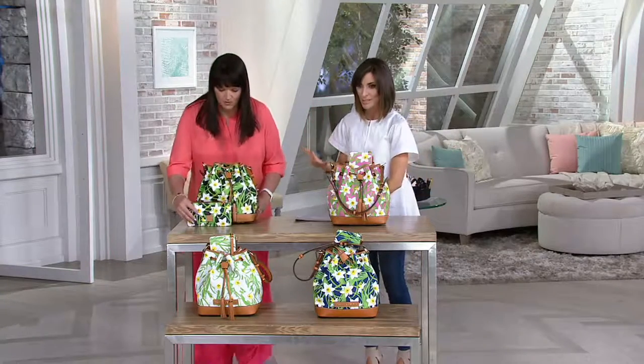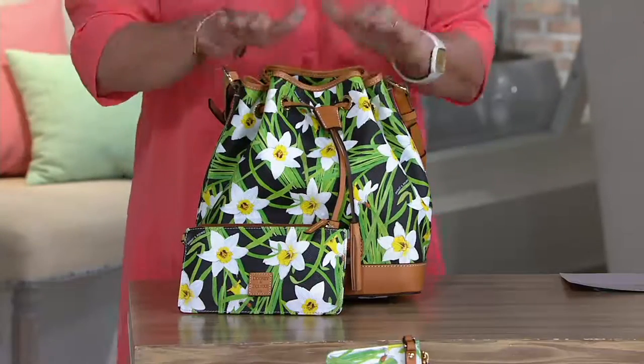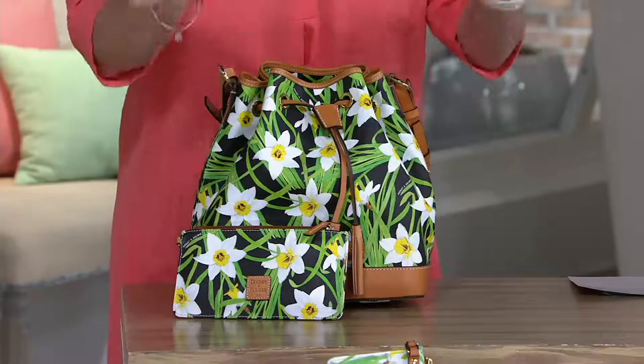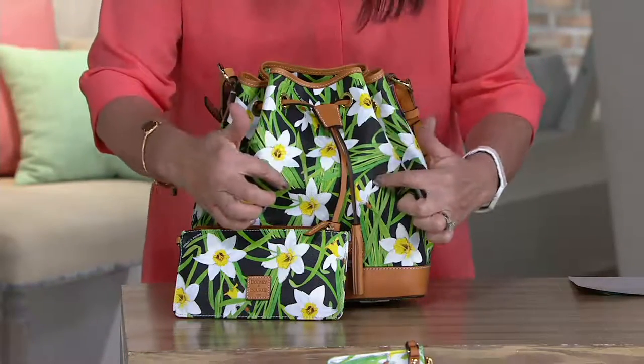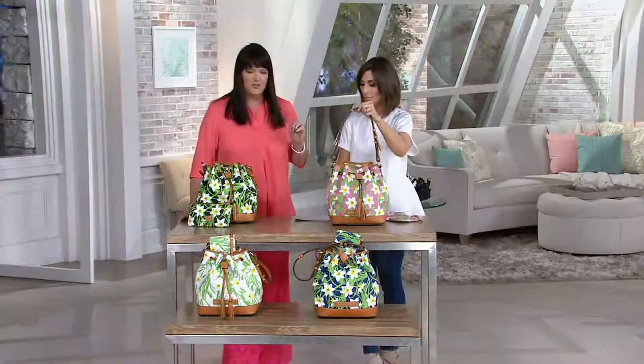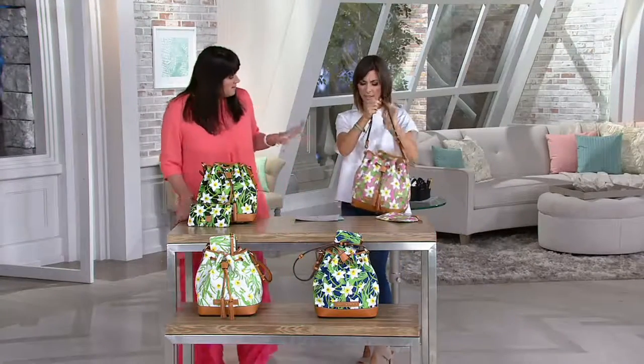There are only four colors that remain in this very popular bag. Walk me through all the choices, and I would absolutely go to that tablet, go to that computer, and jump onto QVC.com to do your shopping. Black is in front of me. Your daffodils will remain the same on all four color choices — it's just the background that changes. You have the pink, which is so pretty I have to wear it, I'm sorry. Like a beachy feel.